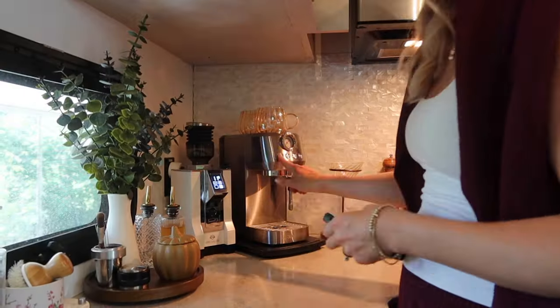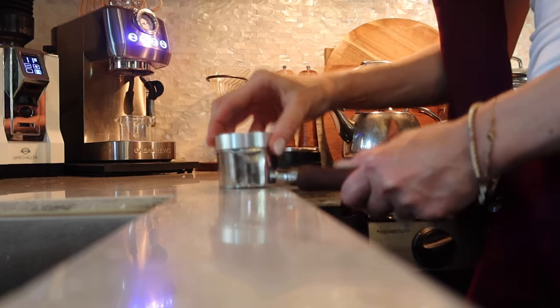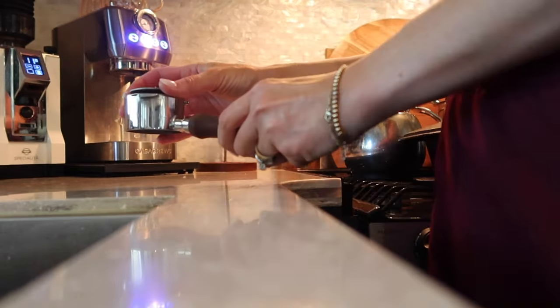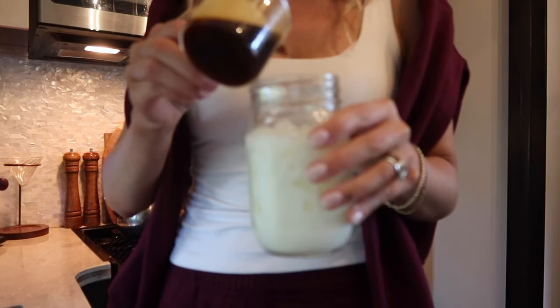Thank you for clicking on this video and hanging out with me. I want to do a mini Amazon fall finds video, but first things first, let's make a coffee together. I hope you guys got your coffee — so let's get right into it. I bought a few things from Amazon.